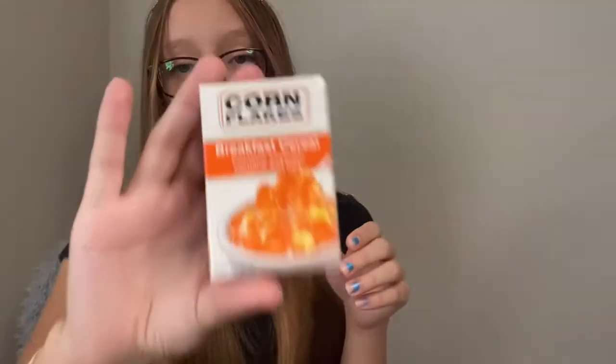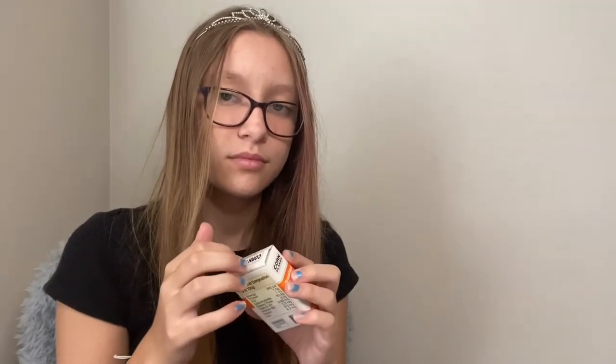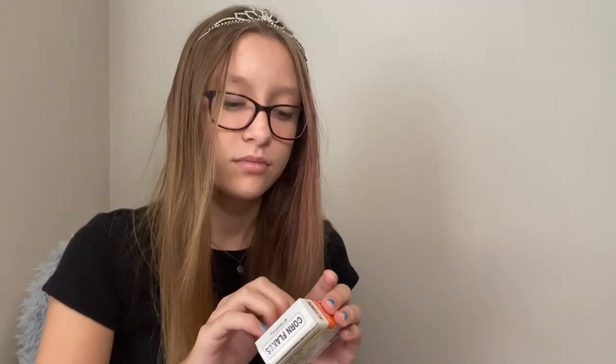Next, I have this tiny cardboard box of cornflakes — there's actually nothing in it. It's from a play kitchen set, but I have kept it since I was like three years old and I just like it. I don't know what I was going to do there.